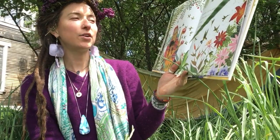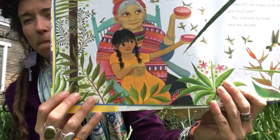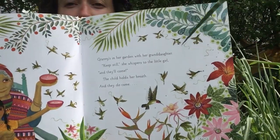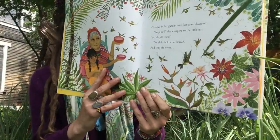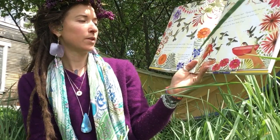Granny's in her garden with her granddaughter. 'Keep still,' she whispers to the little girl, 'and they'll come.' The child holds her breath and they do come. Their feathers flash in the slants of light. Their wings make the sound of their name — beating fast as that zoom zoom zoom zoom. 'Zoom' is the word for hummingbird in several languages used in South and Central America.